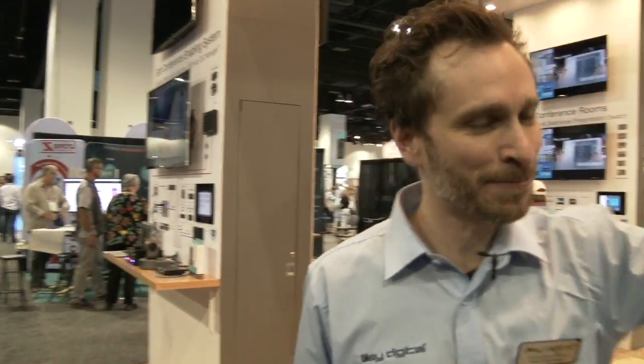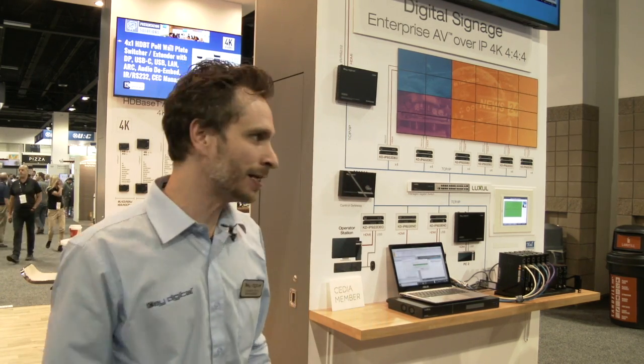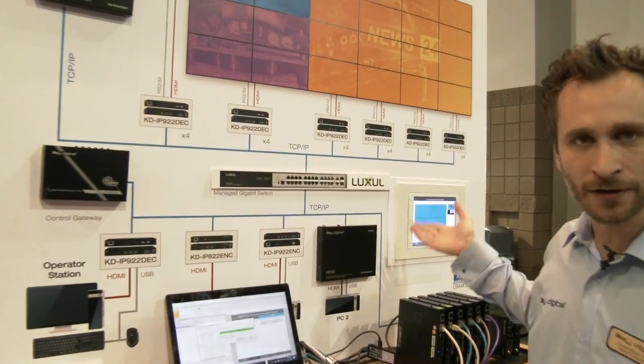Coming through the KeyDigital booth — this is video over IP. We have the IP 9-2-2 and IP 10-2-2: the most flexible AV over IP system in the market. Mix and match encoders and decoders to optimize price point and connectivity. For full independent routing or video walls up to 16x16 — that's 256 displays — go with the IP 10-2-2 or 9-2-2. For cost-effective 4K video over IP, the IP 8-2-2 is the system for you, and you can mix and match it with the 9-2-2s. And controlling the video walls is as easy as dragging your finger — everybody loves that finger drag control.